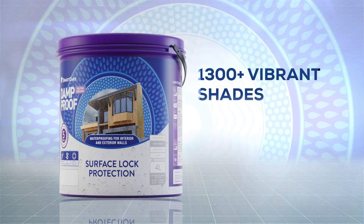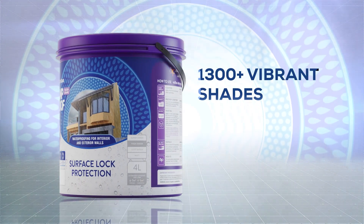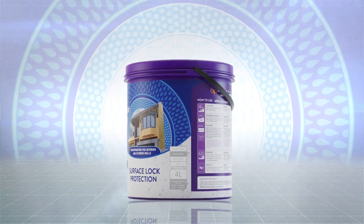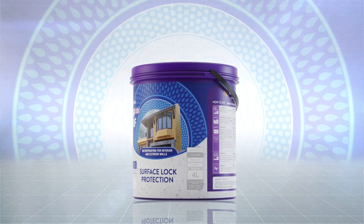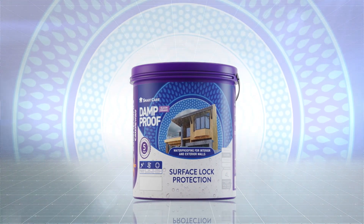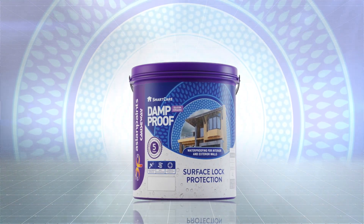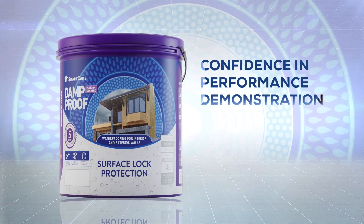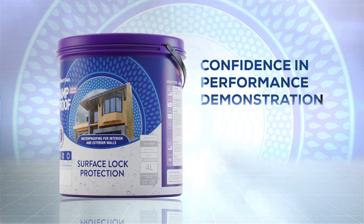Damp-Proof Silicon Ceramic comes with a rich sheen finish and vibrant colors. Powered by a unique combination of cutting-edge technologies, it protects your home for longer and gives it a beautiful look. Five years warranty comes with confidence in performance.